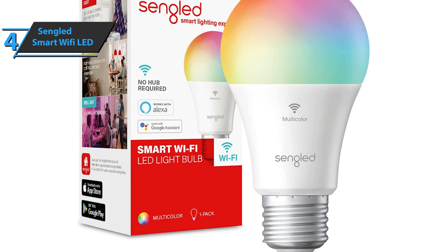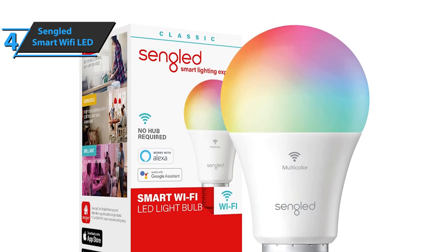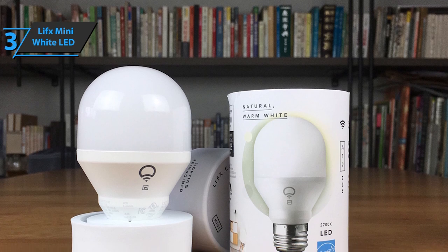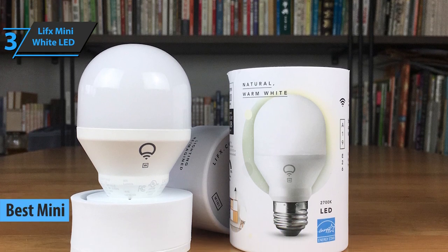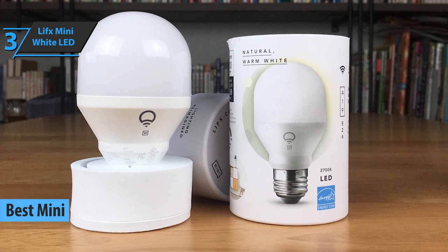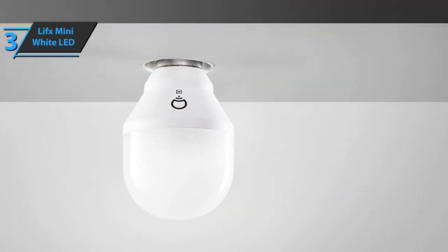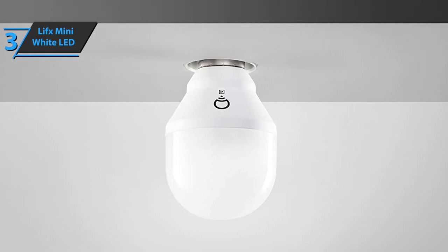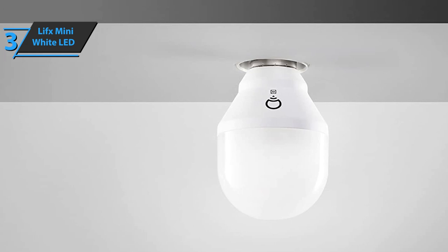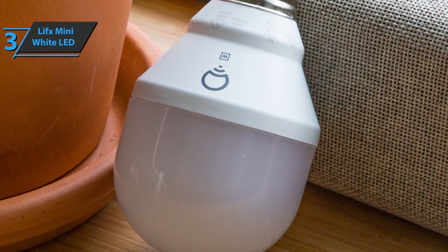Sengled's Smart Wi-Fi LED comes with a 3-year warranty, and users are also satisfied with the customer service. For the listed price, you can't beat this one. The next product we'll talk about is the LIFX Mini White LED, also known as the best mini smart light bulb available on the market in 2022. The LIFX Mini smart bulbs are known for their innovative features. They come in the size of a single egg and reinforce the concept of an intelligent bulb, albeit with significant improvements compared to the most recognized brands and models. Their versatility of use is based on compatibility with major voice assistants, such as Amazon Alexa, Apple HomeKit, Google Assistant, Nest, Samsung SmartThings, and more.